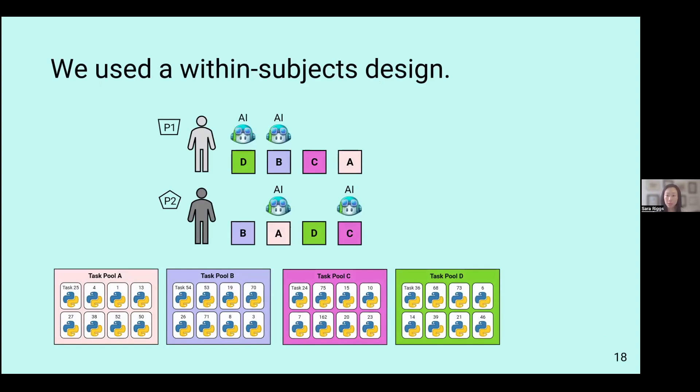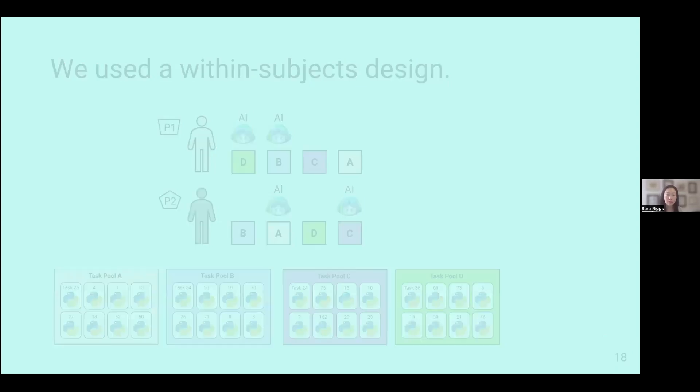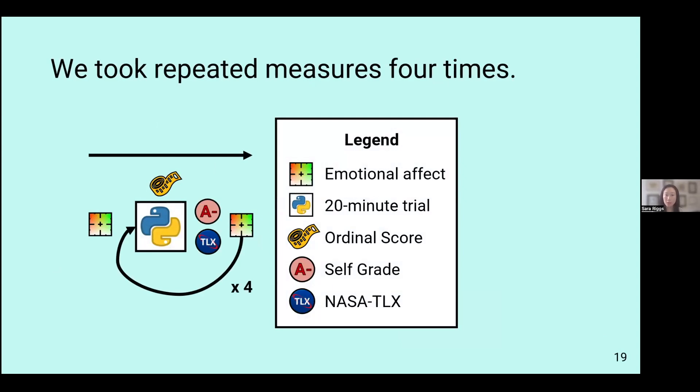Overall, we used a within-subjects design, meaning participants experienced both the AI condition and the solo condition — without AI — for two blocks each. We wanted to account for learning effects, and from a sound experimental design standpoint, having participants complete each condition more than once is ideal. We also counterbalanced the ordering of task pools and when participants had the AI versus when they did not. You can see that participant one and participant two completed the task pools and experienced AI in different orders.